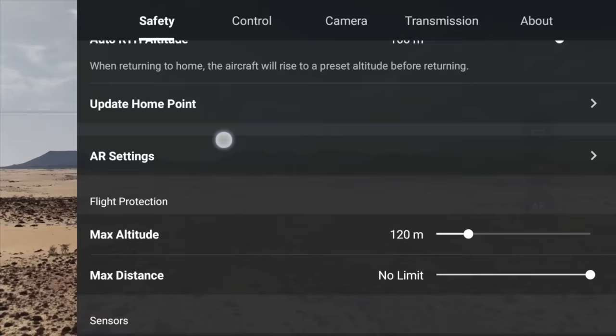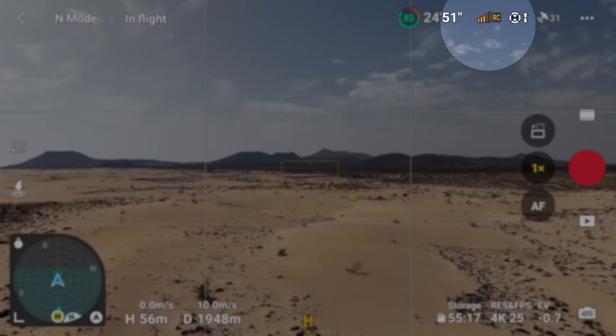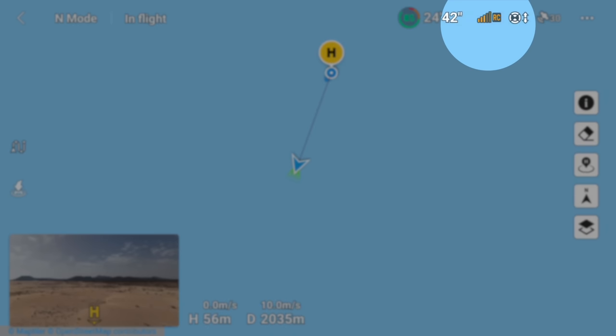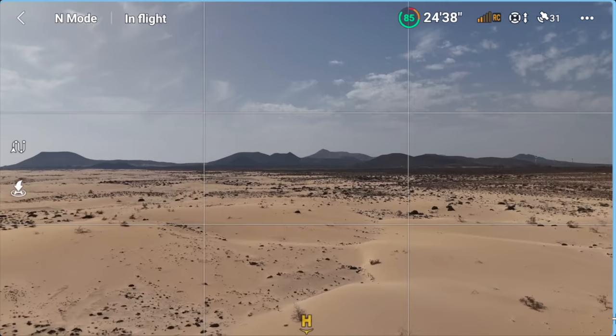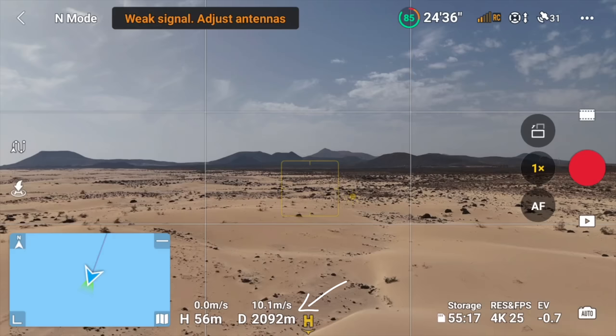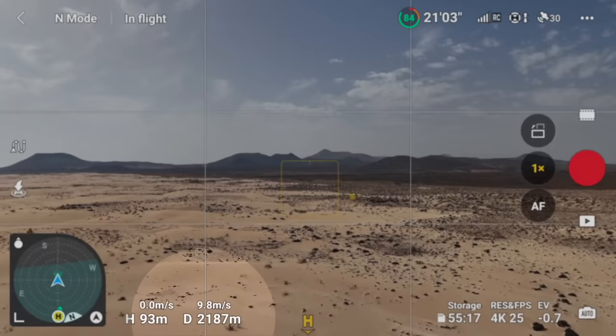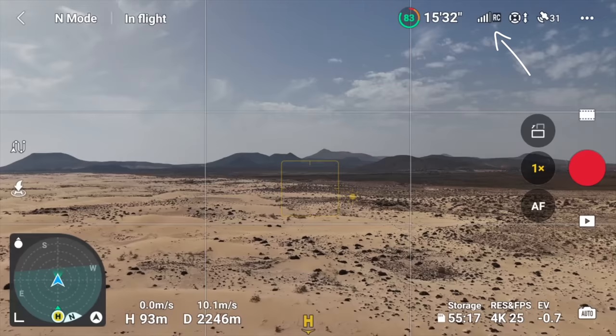Approaching the 2000-meter mark — I've got my Mini 4 Pro declassified. That signal has dropped now into yellow, down to three bars. This is where the Mini 3 Pro cut out at around 2000 meters. It's now dropped to two bars, then one bar at the 2000-meter mark. However, if I increase the altitude to around 90 meters, we've gained that signal back up to four bars. So if you're flying low and your signal has become terrible, just increase your altitude.